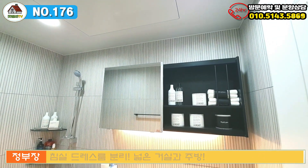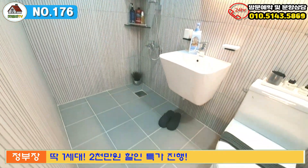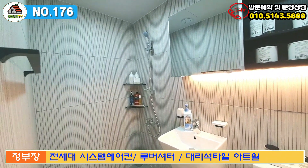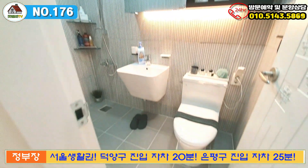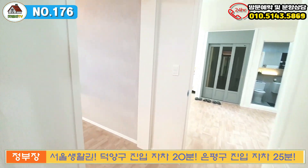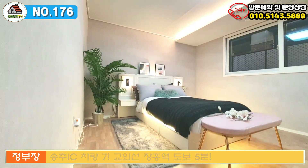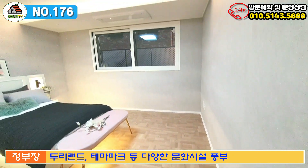부부욕실은 전면에 유리거울 수납장이 있으시구요, 일반 샤워기와 코너 선반 두 개가 마련되어 있고, 밑에는 미끄럼 방지 타일과 세면기, 양변기가 준비되어 있어요. 부부욕실이라도 사이즈가 작지 않아서 두 분이 충분히 사용하실 수 있는 공간이에요. 안방 타일 자체도 상당히 아티클한 느낌을 연출해 주셨구요.